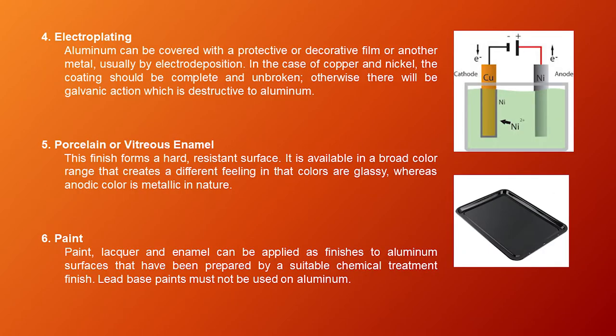Number four is electroplating — aluminum can be covered with a protective or decorative film of another metal, usually by electrodeposition. In the case of copper and nickel, the coating should be complete and unbroken; otherwise galvanic action will be destructive to aluminum. Number five is porcelain or vitreous enamel, forming a hard, resistant surface available in a broad color range — glassy in appearance, whereas anodic color is metallic in nature. Number six is paint — paint, lacquer, and enamel can be applied as finishes to aluminum surfaces prepared by a suitable chemical treatment. Lead-based paints must not be used on aluminum.